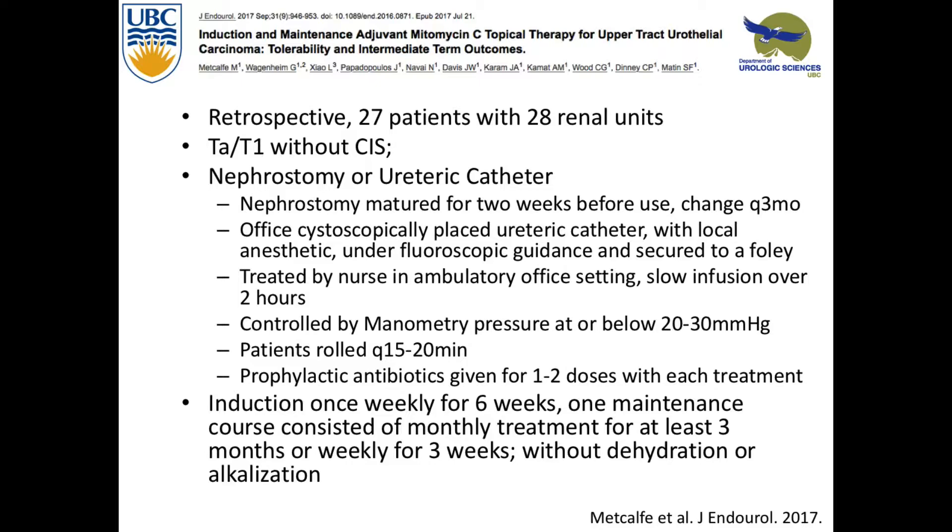They used manometry to keep the pressure at 20 or below 30 so they wouldn't get pyelovenous backflow. They also gave prophylactic antibiotics. They did induction once weekly for six weeks, and then patients went on to maintenance — either monthly treatment for three months or weekly treatments for three weeks. They didn't do dehydration or alkalization, so there's still room to improve.